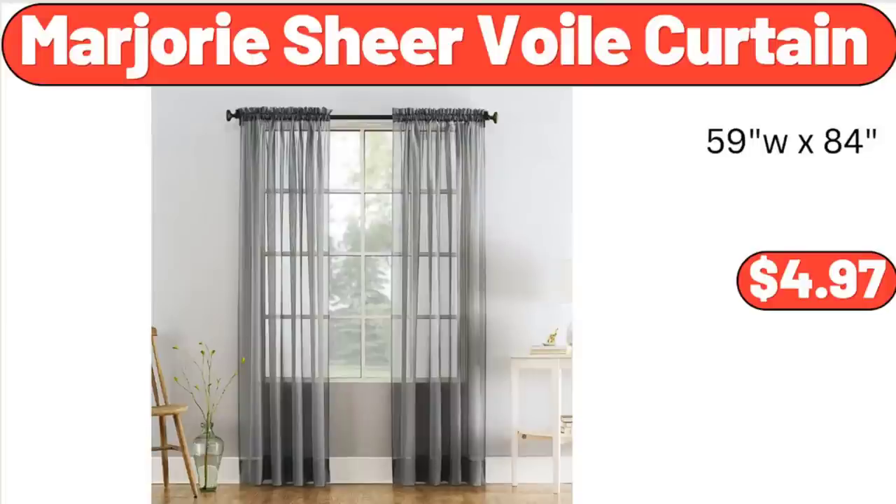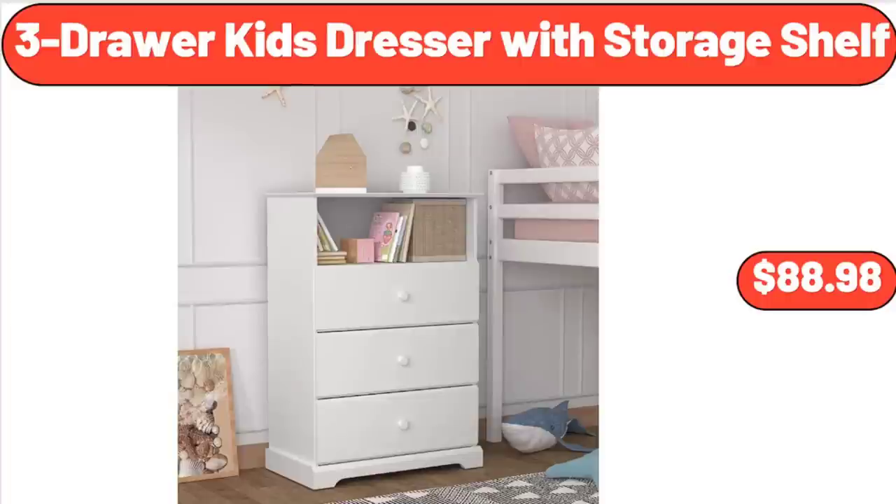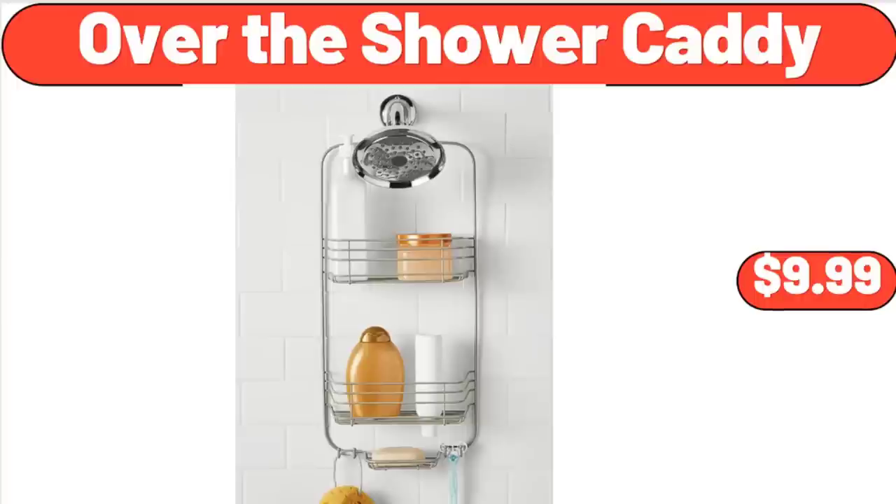Marjorie Shear Voile Curtain, $4.97. Small Daisy Hydrangea Bouquet, Artificial Flowers, $4.99. 3-Drawer Kids Dresser with Storage Shelf, $88.98. Over the Shower Caddy, $9.99.